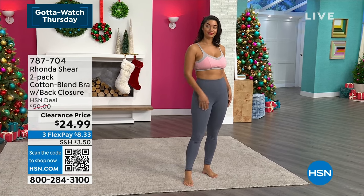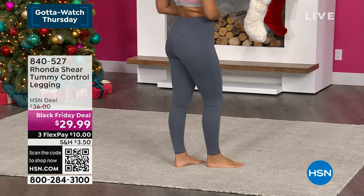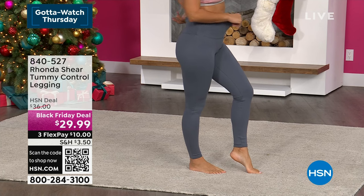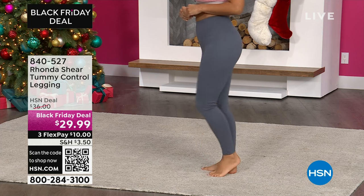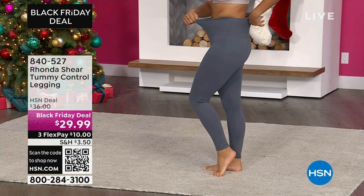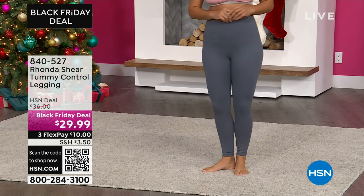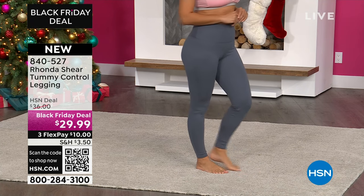And then the leggings — these are the same leggings I'm wearing. I'm so excited about these. I have always loved Ronda's leggings, and my daughter Noelle has worn them for years. These are tummy control leggings — shaping and slimming the thighs, tummy, and butt area. Available in charcoal, black, and navy. They have a 27¾-inch inseam and are 66% rayon, 30% nylon, 4% spandex. From $36, they're $29.99 today — item number 840527. An incredible price on these leggings.